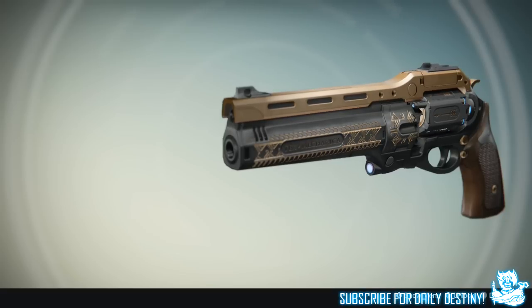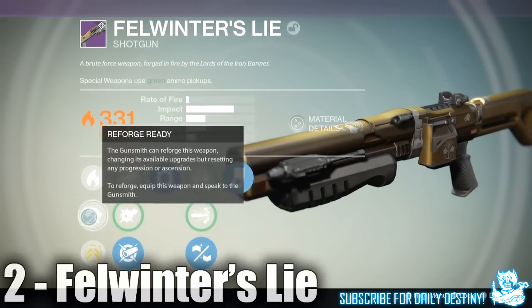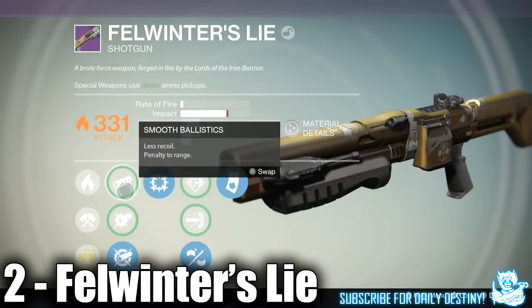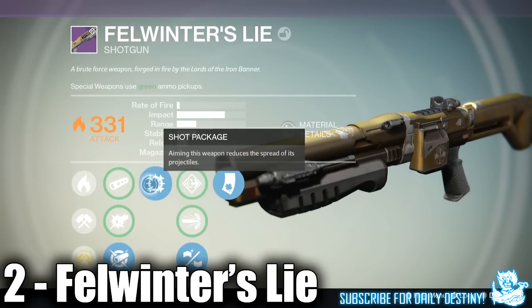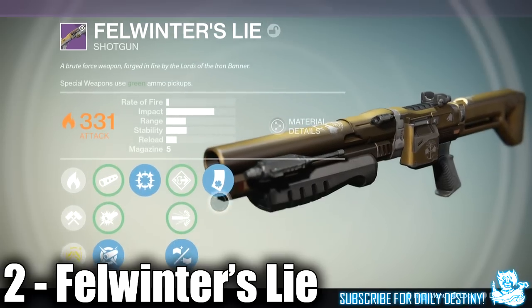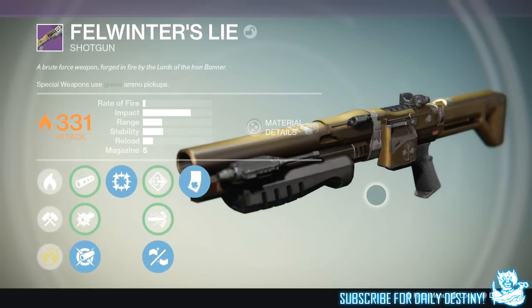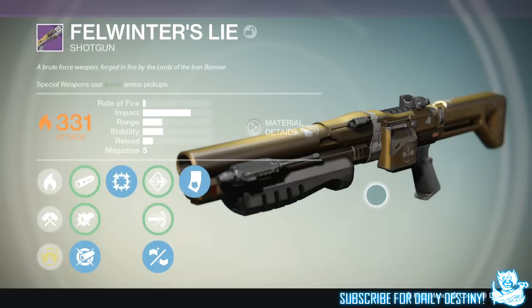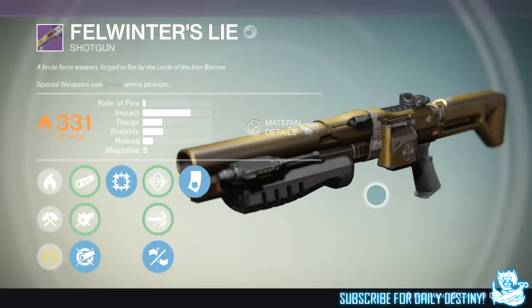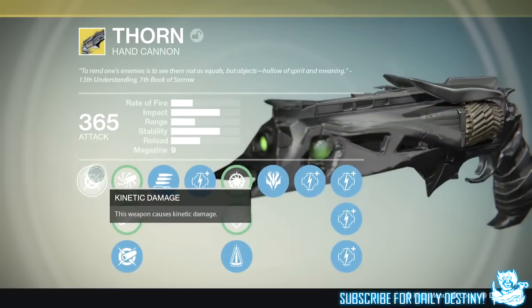At number 2 we have the Foul Winter's Lie, a personal favorite of mine that I do use a lot in Trials of Osiris. In my opinion it is the best shotgun in the game — I actually made a video on the best roll for it, linked in the description. Yes, the Party Crasher and Matador 64 are great weapons, but the Foul Winter's Lie is easily the best shotgun in my opinion.